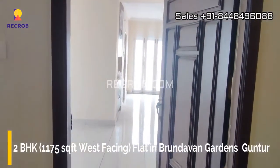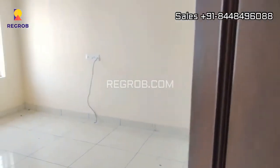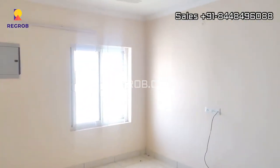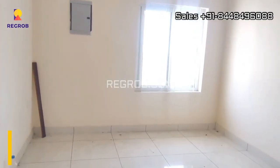Hi everyone. Here in this video we are at a 2BHK west facing flat located in Brindavan Gardens, Guntur. The size of this flat is 1175 square feet.